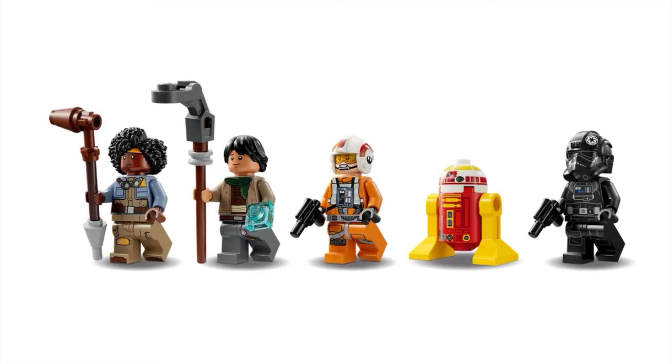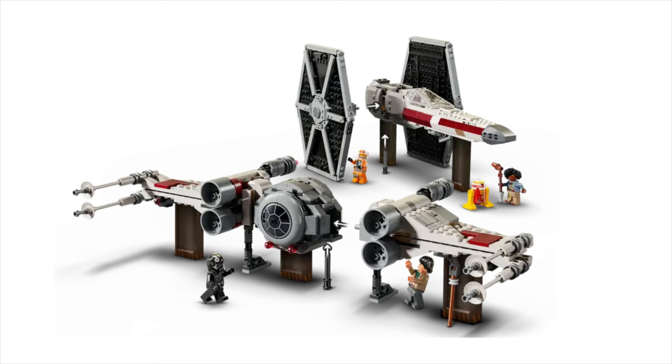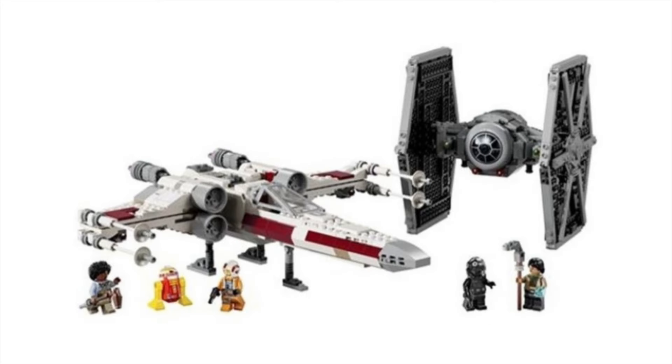So here we have some new characters from this movie. My personal favorite out of these being the droid, with his name basically being Lego. In this set, the main idea is that you can swap the wings of the X-Wing and TIE Fighter. Nothing too crazy — it's a pretty fun idea, and I'm actually surprised they haven't done it sooner, but I think it fits well with the movie.